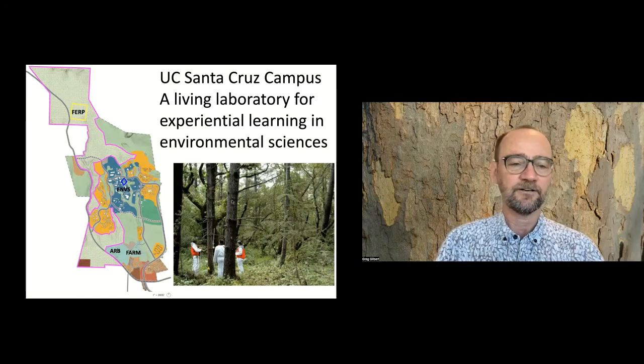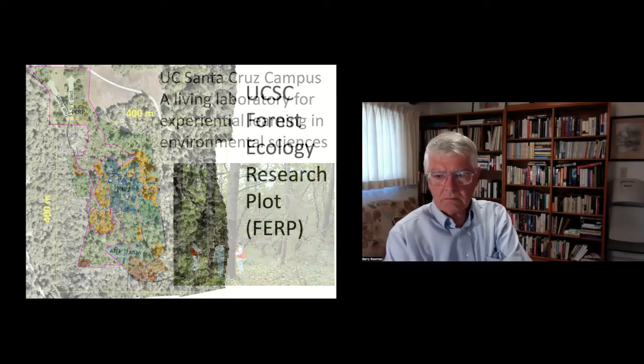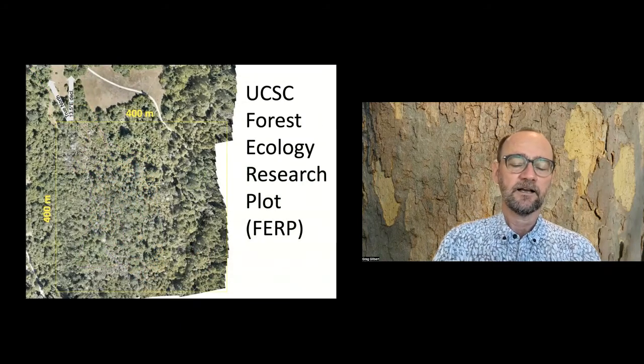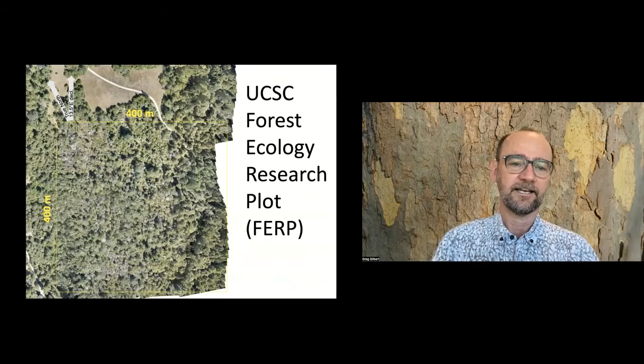Just to give you a sense of the scale - this is that same 400 by 400 meter area of Science Hill, going from the Core West parking garage over here, over to EMS and ISB, and down here to Kerr Hall. So that's about the scale of what this forest ecology research plot is all about.